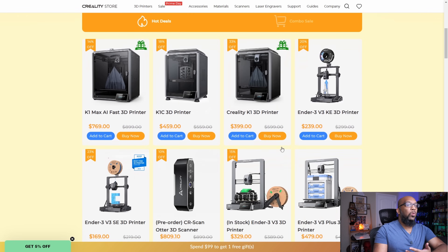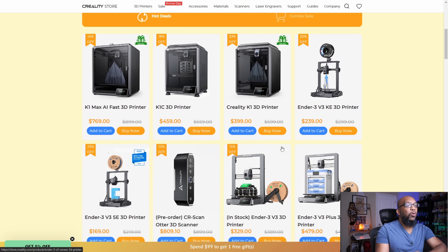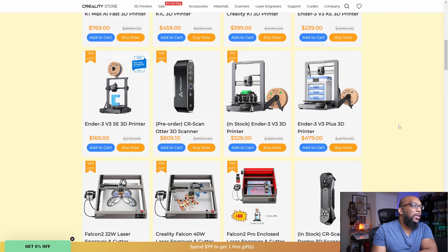So when we scroll down, we can see the prices for some of their 3D printers, such as the K1 Max that they now have for $769, K1C for $459, and the OG K1 for $399. We also have the Ender 3 V3 KE for $239, the Ender 3 V3 SE for $169, and then their Ender 3 V3 for $329, and then the V3 Plus, which is the larger version of this one for $479.